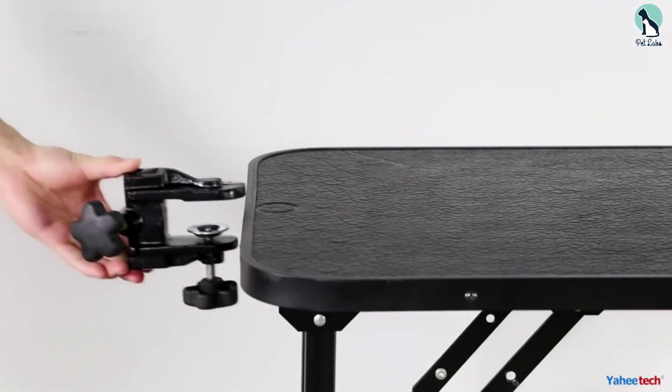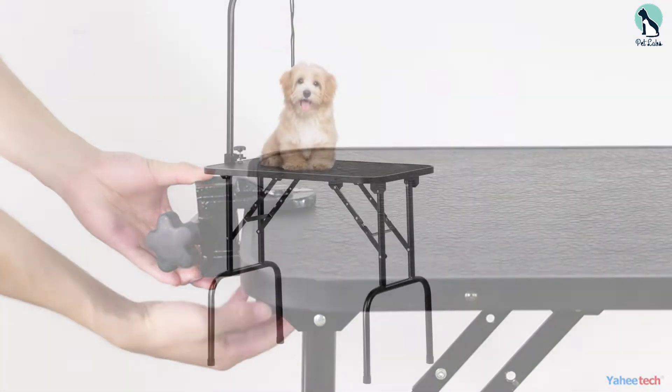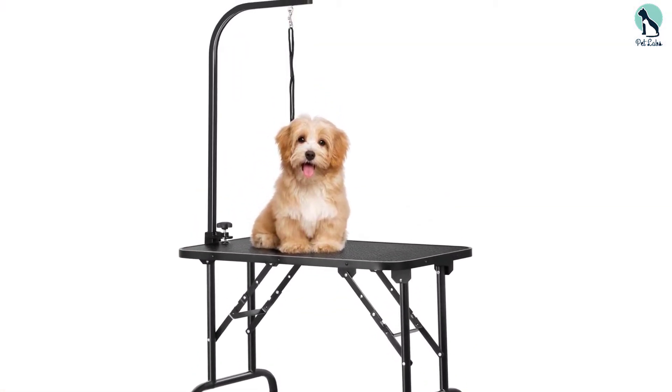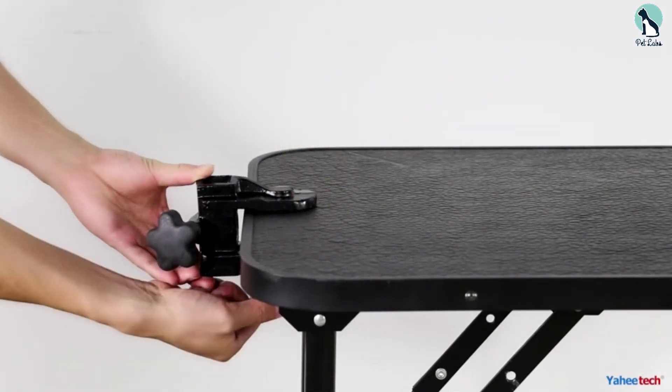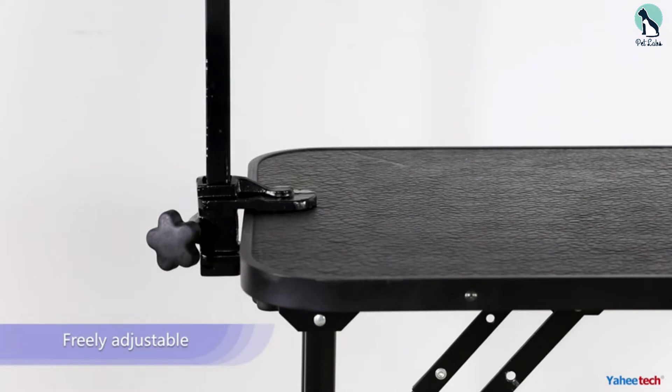Its four rubber-capped legs are stretched at a fair distance from one another, ensuring a safe, stable grooming environment for your pup. Furthermore, the storage bottom tray is well designed and functional, and the grooming table is easy to clean after use.